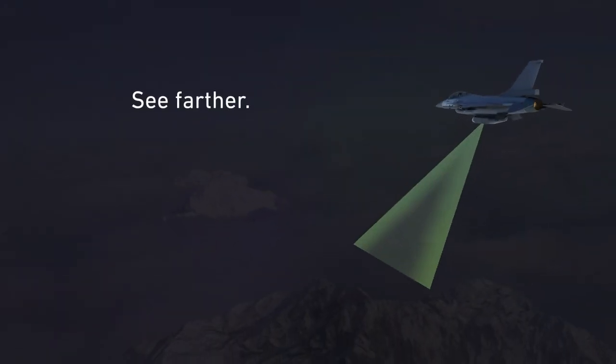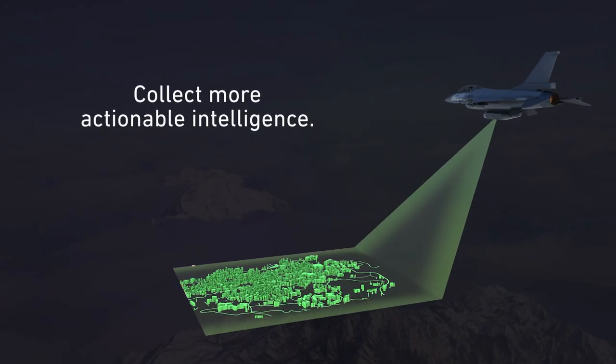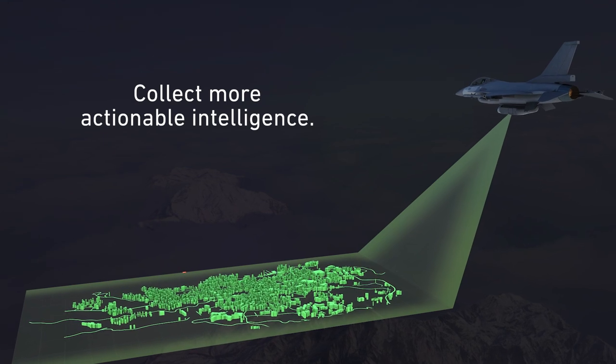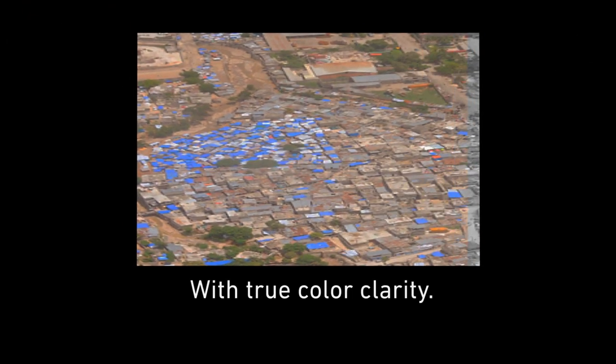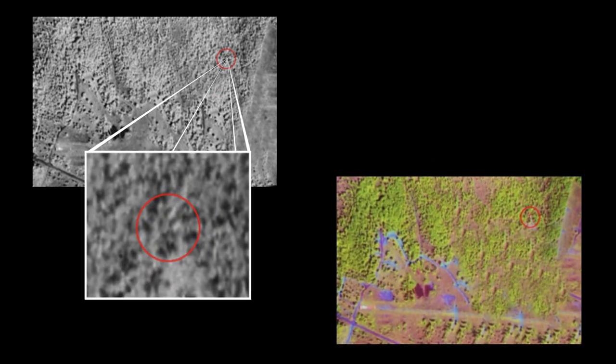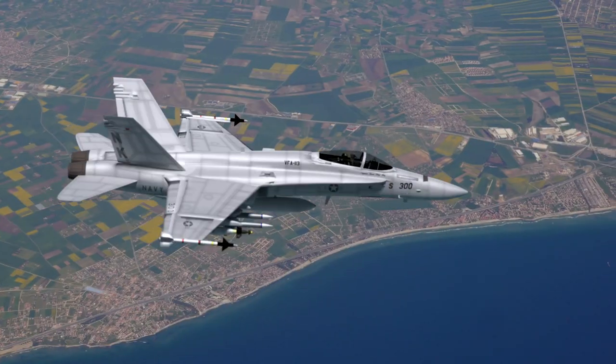See farther and collect more actionable intelligence. From area search to point targets. Wide area long range imagery coverage. With true color clarity. And three band composite combinations. Allowing for in-depth analysis. You can identify more. And know more.